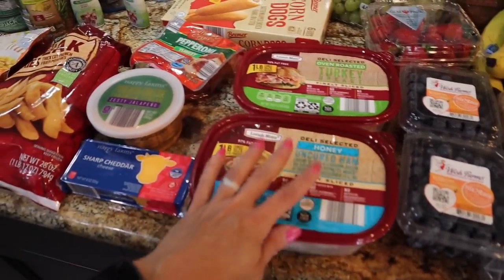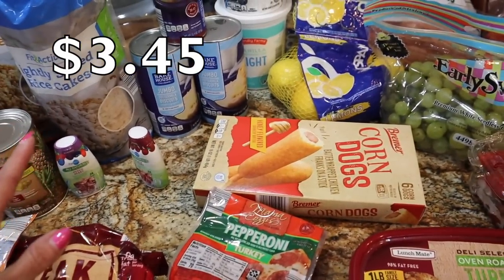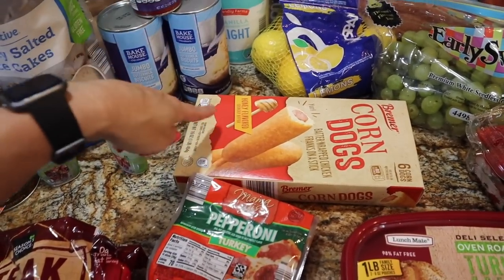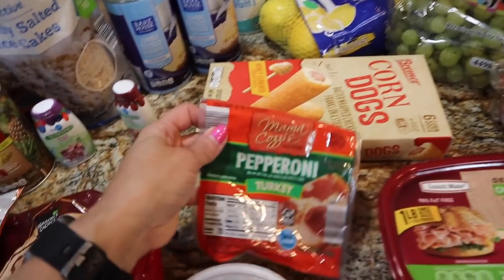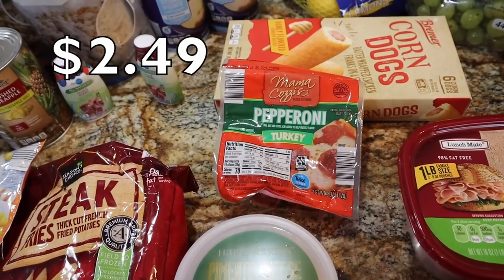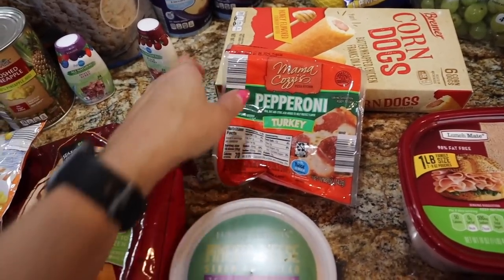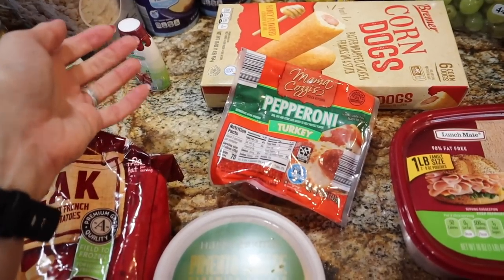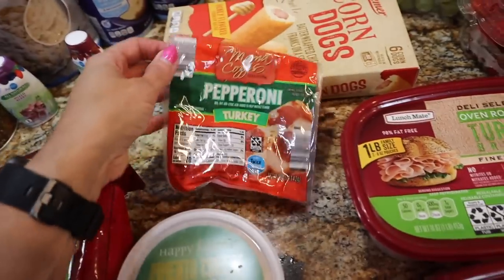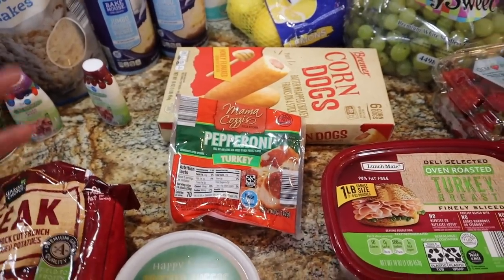I have this deli meat for the boys and for myself. Waylon went hard on corn dogs while I was out of town, so he picked up one more box of the honey flavored crunchy batter corn dogs — he loves those. I threw another one of the Mama Cozy's pepperoni turkey ones in the cart too because I've only seen it one other time and I have a feeling it may go away. It's pantry stable and we love it — 70 calories for 16 slices and 10 grams of protein. Another great thing to put on your rice cake with laughing cow cheese for a little snacky snack protein fix.